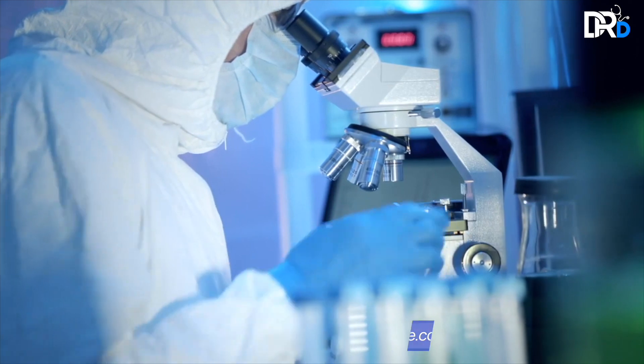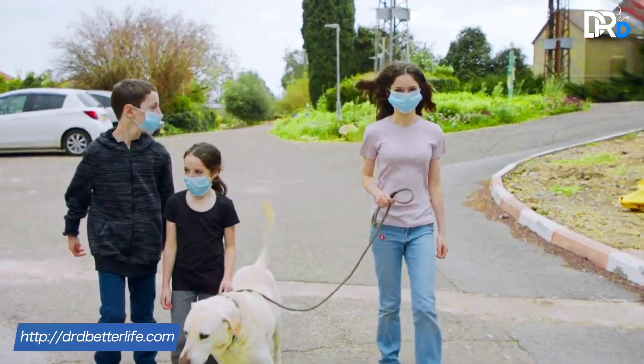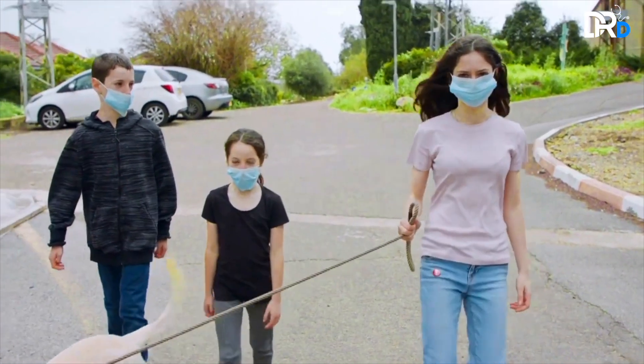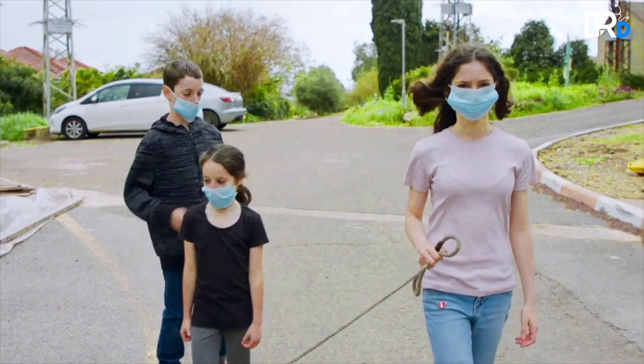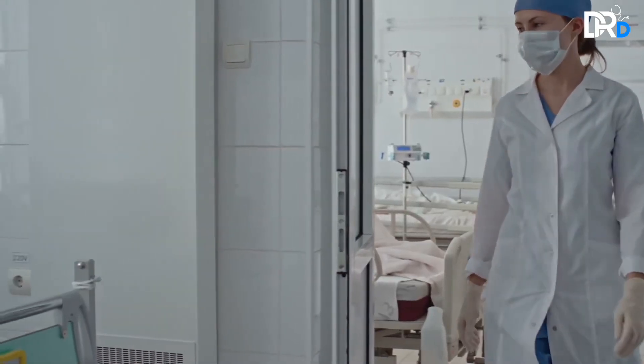But when exactly do we need professional medical help during this isolation period of COVID-19? Here are the five simple warning signs that everyone needs to be aware of if you are COVID-19 positive.